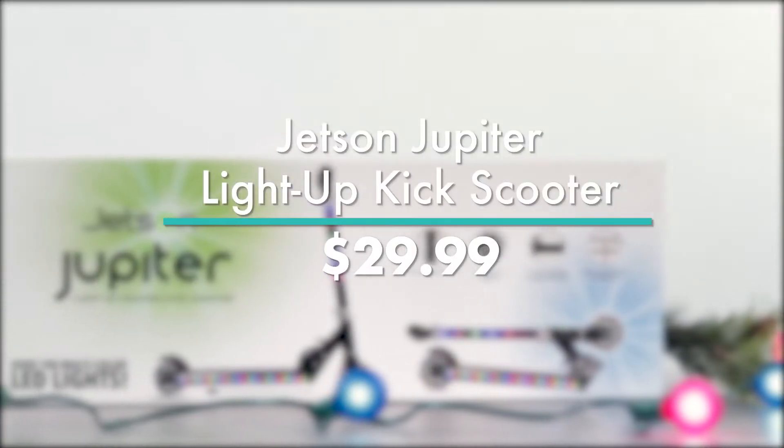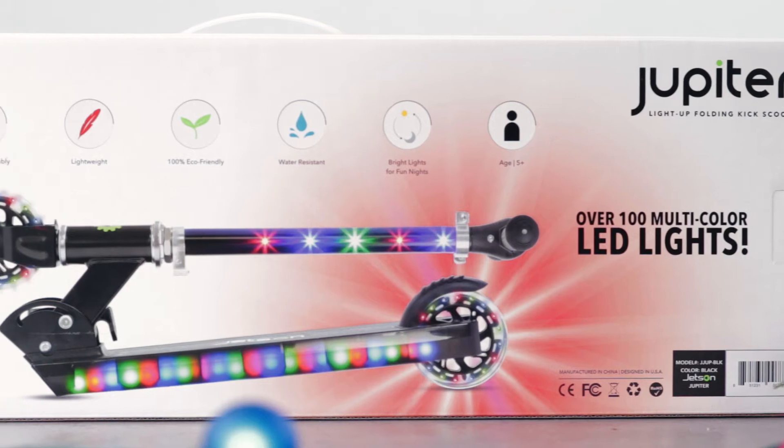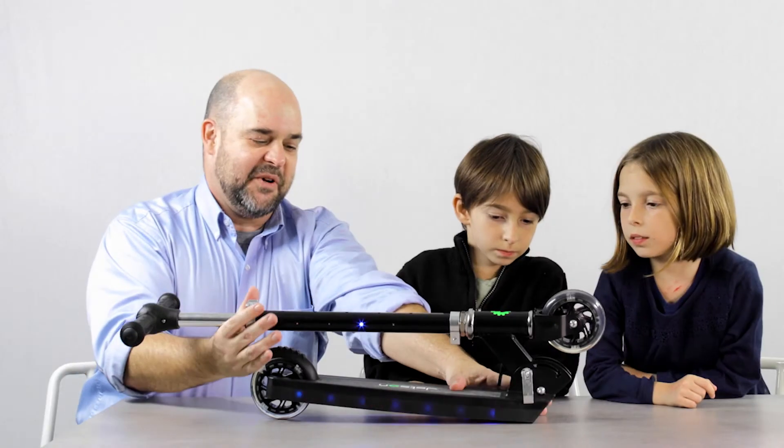You'll want to pick up this item before it rolls away. The Jetson Jupiter Light Up Kick Scooter is under $30, and it's only sold at Target.